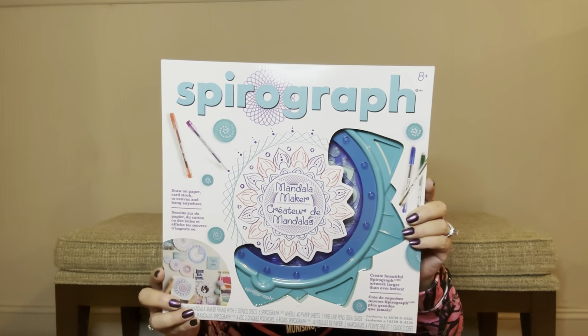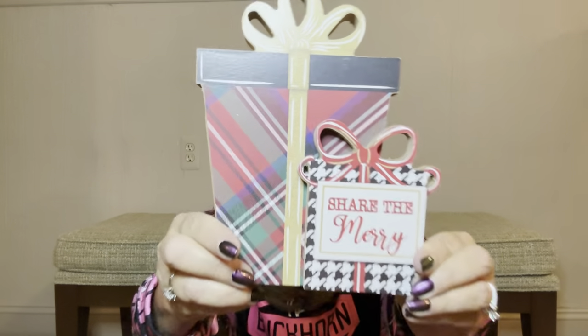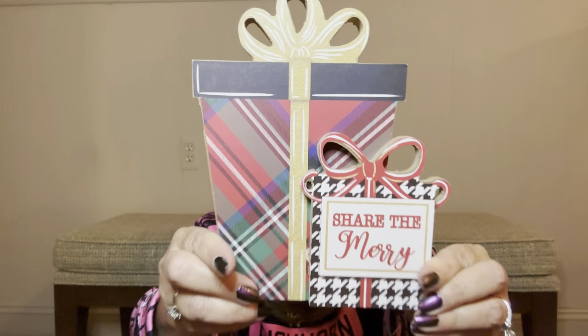We got another one of these guys right here — so now we have three spirographs. Then we have another little stocking kit here. Then it looks like we have a poinsettia plant — this poinsettia is $9.99. We have another one of these wooden blocks that says 'Share the Merry' right there — this actually goes for $16.99.